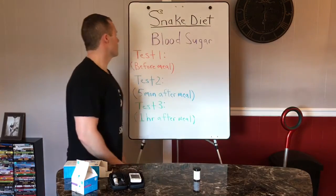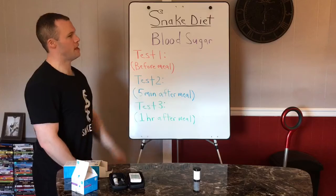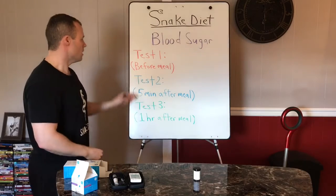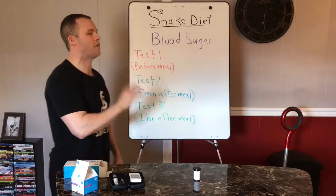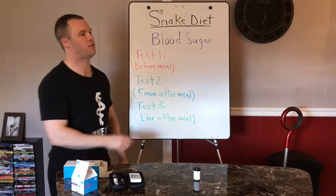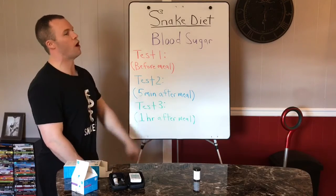Hey fatties, this is day 15 of the 30-day bacon dry fast challenge, and tonight we're going to do a little blood sugar experiment — three tests. Test one is before my meal. I've got two packs of bacon and a little over two kilograms of cucumbers. Test two is measured five minutes after my meal — I want to see how high my blood sugar gets from bacon and cucumbers. Test three is one hour after eating, to show how fast I recover.